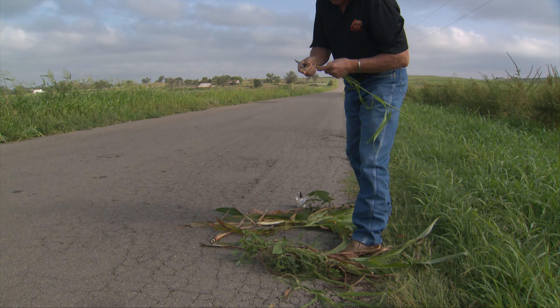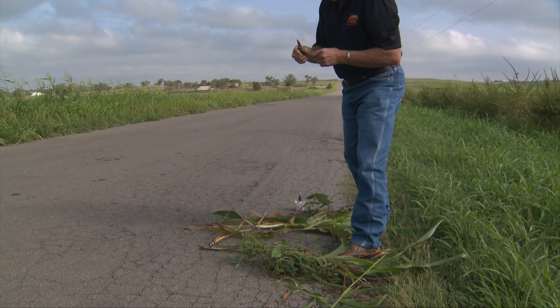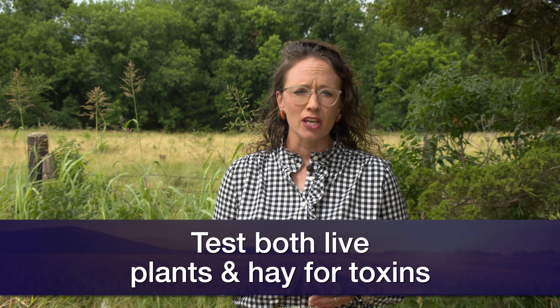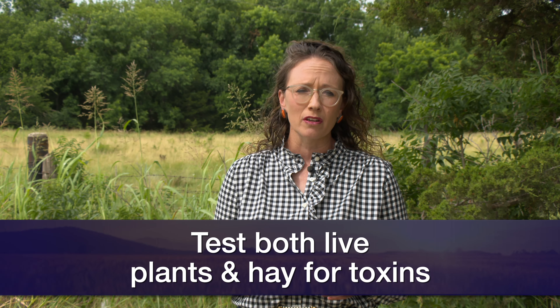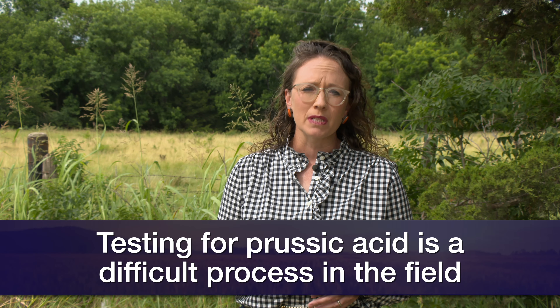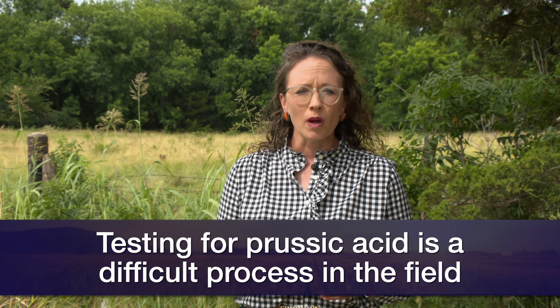Producers need to get in connection with their local county extension educator as well as their veterinarian. OSU has laboratories that can do quantitative testing where we can know exactly how much is in that plant, but there's also a field test that can be done on site. It's a little tricky, so we want to make sure that it is being performed correctly, otherwise it may give us a false sense of security.